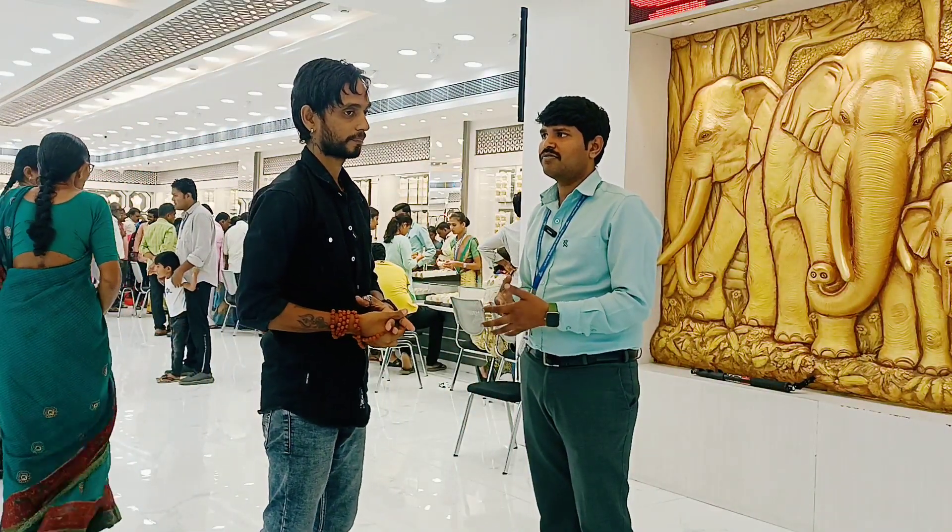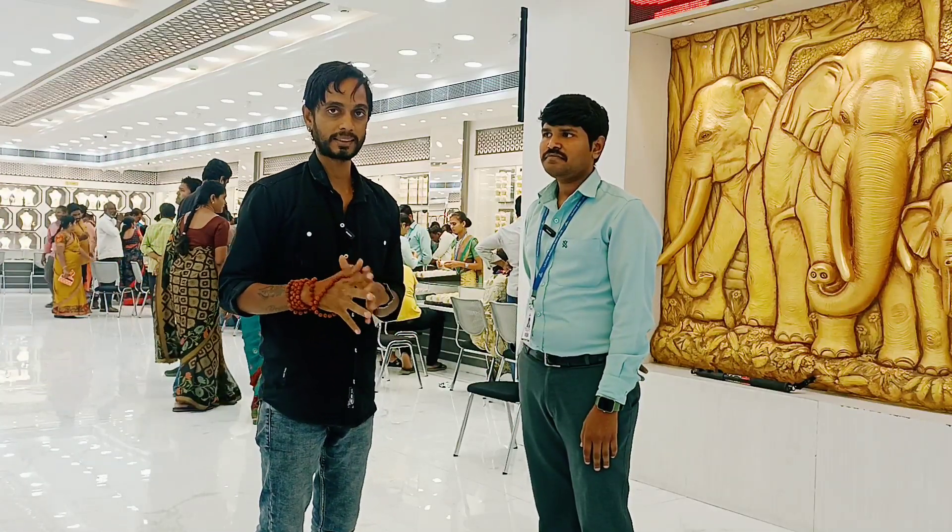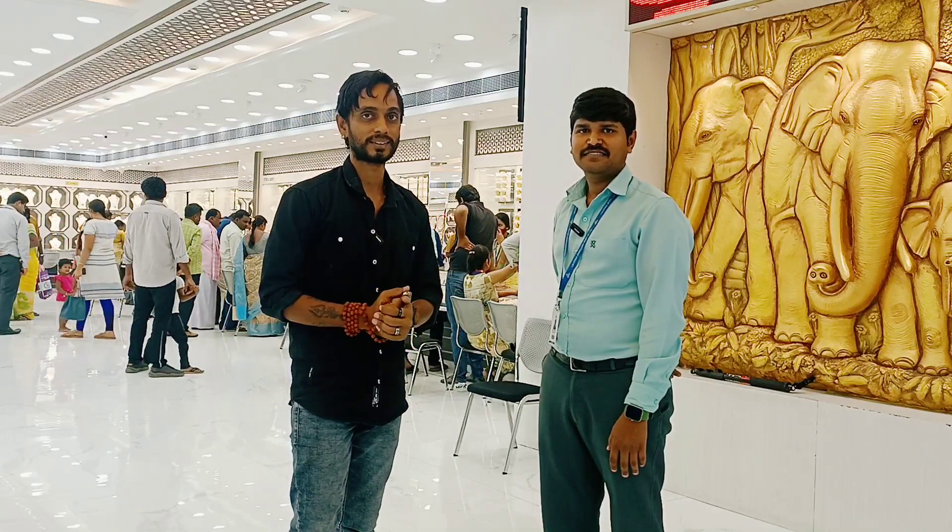So you can see the gold section and diamond section in this video. To see more, check out the Praveen Ramya Vlogs channel. Thank you.